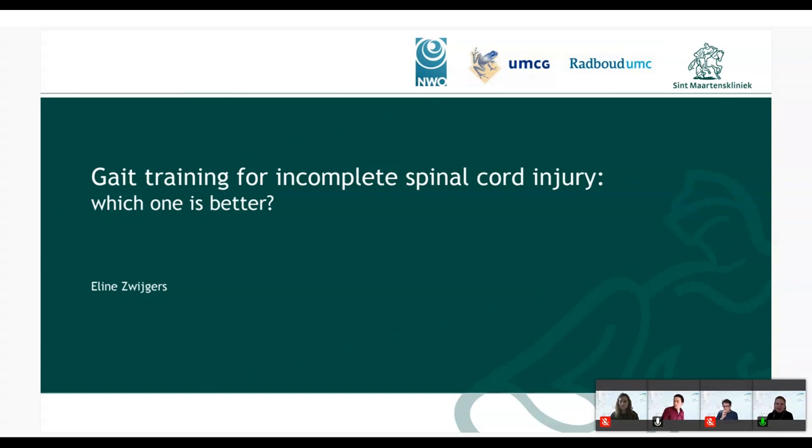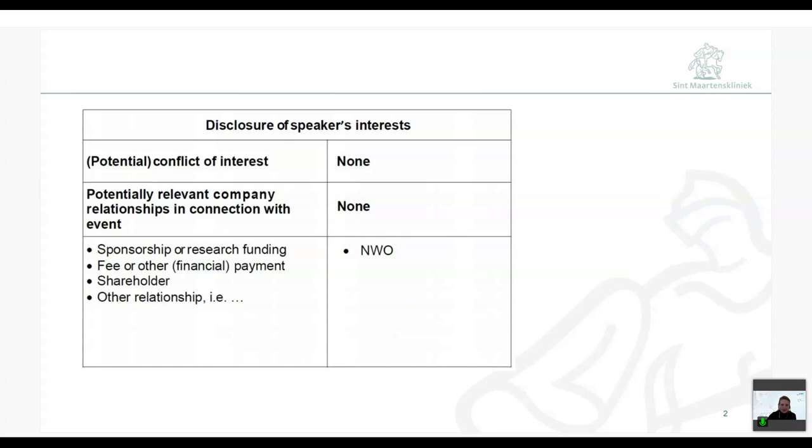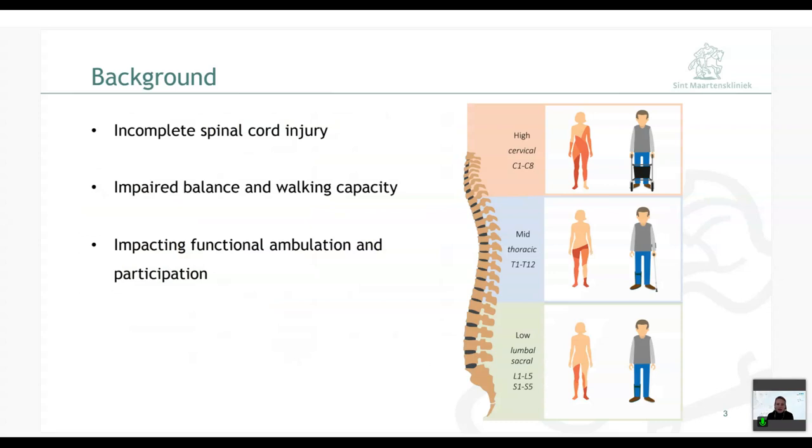Today I will present a study we are currently working on about gait training for incomplete spinal cord injury — which is better? I have no disclosures. Approximately 60% of people with a spinal cord injury have an incomplete lesion, and many encounter deficits at or below the lesion such as muscle weakness, spasticity, or impaired motor coordination, leading to impaired balance and walking capacity, and in turn reduced functional ambulation and participation.